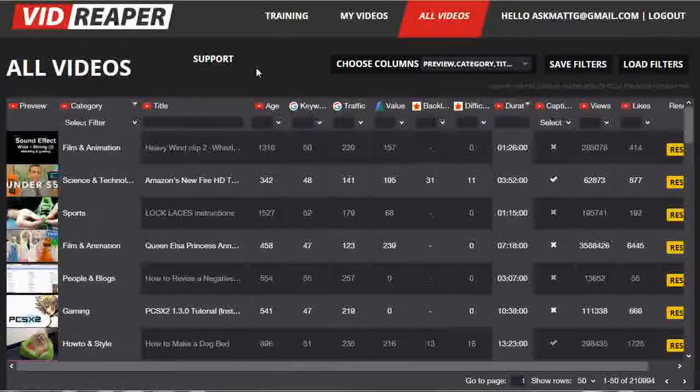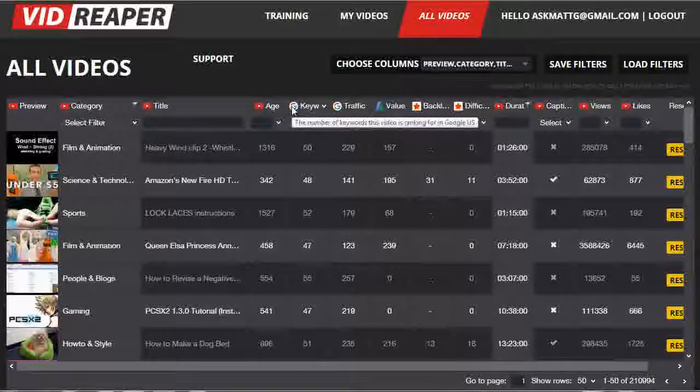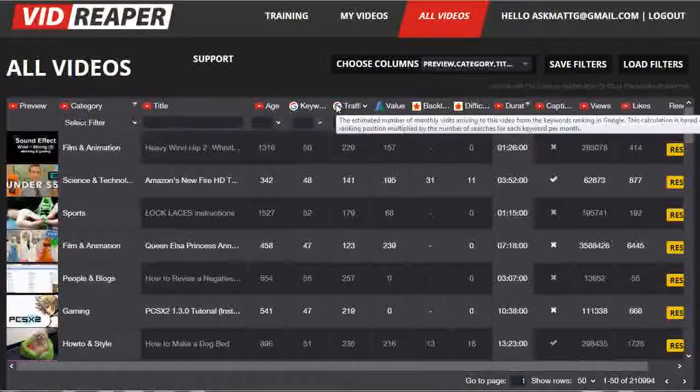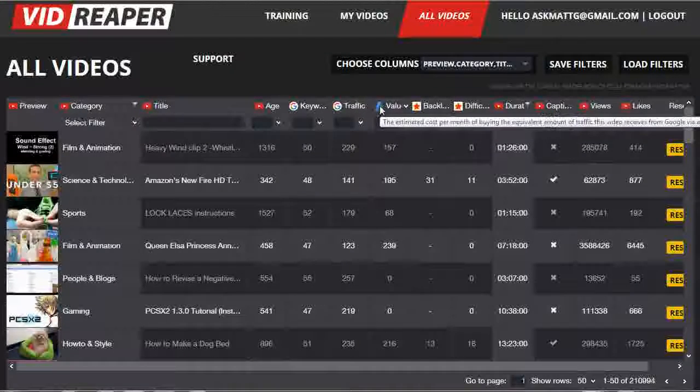You can then fine-tune the data even further by filtering on one or more columns of data. If we hover over the little icon next to the top of the keyword for each column, it will show you what that data represents. So in this case, the age is the number of days that the video has been there. The keyword is the number of keywords that this video is ranking for in Google US. The traffic — some of the descriptions are a bit longer, so that's quite a long description on the traffic. The value is how much it would cost you using Google AdWords to get this amount of traffic for those keywords.